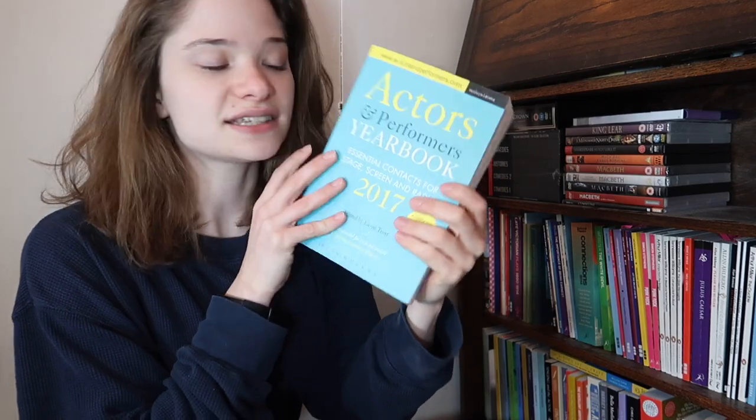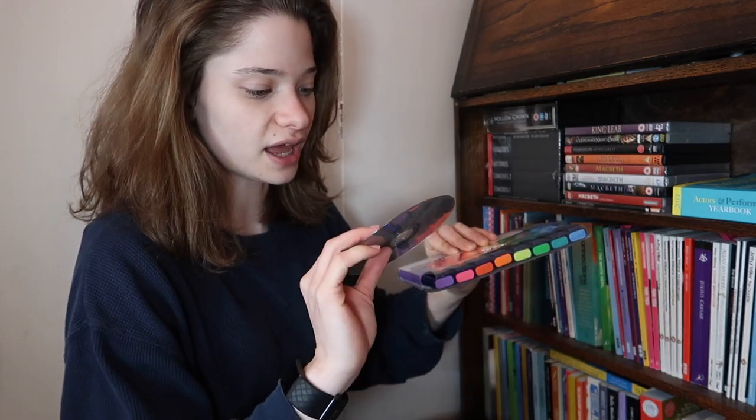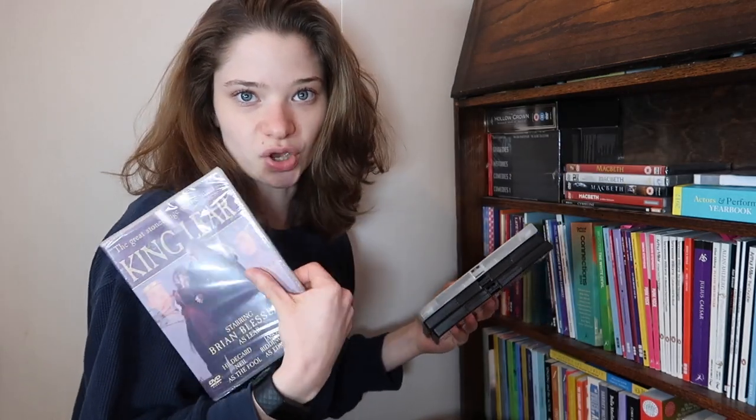On the top shelf the first thing you'll see is the Actors and Performers Yearbook 2017. I don't update it too often because generally it's still quite relevant, and they're really expensive - generally like 20 quid. I've also got highlighters because everyone needs highlighters. Let's go to the DVDs - I've got King Lear, which is yet to be opened.